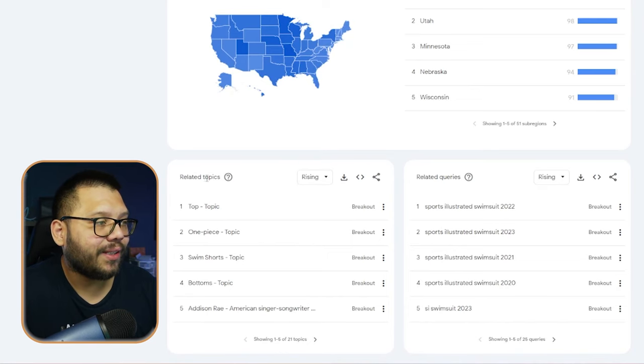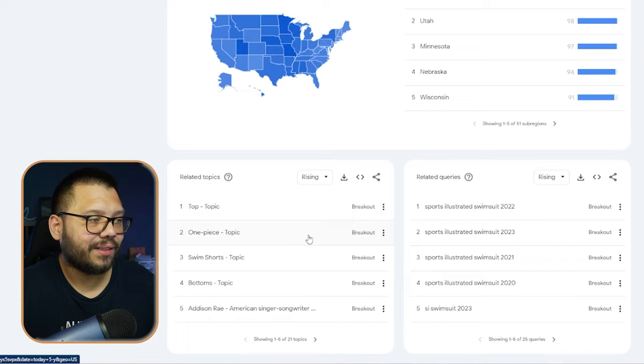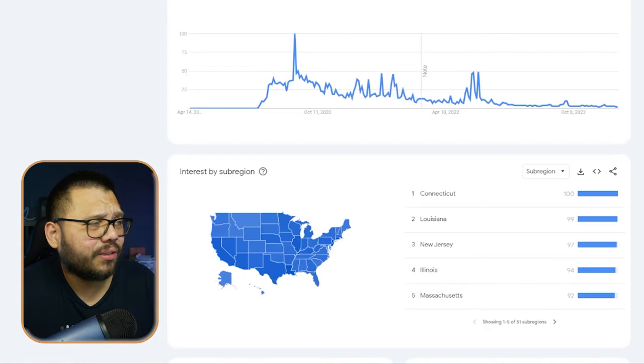If you want to see related topics or related queries - what other people are searching in relation to swimsuits - scroll all the way to the bottom. You can see a few different related topics: tops like bathing suit tops, one piece swimsuits, swim shorts, swim bottoms, and Addison Rae. Not sure what that has to do with swimsuits, but sure.